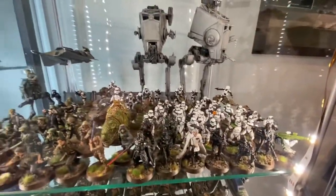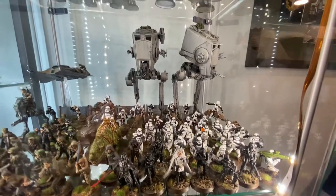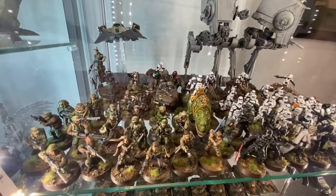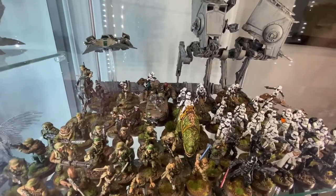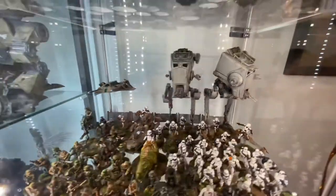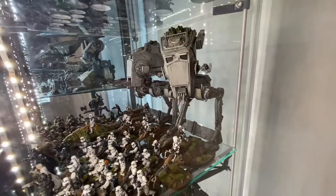I have a nice smattering of Star Wars Legion. Got my Imperials, got my Walkers, and then I got Rebels. Really cool game, love the miniatures. Definitely want to get some more games of Star Wars Legion in. Love the Scout Walkers — they're so awesome, really great kits.